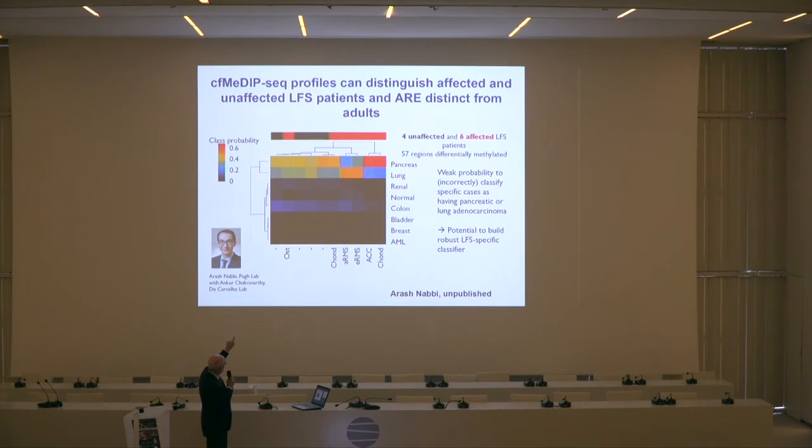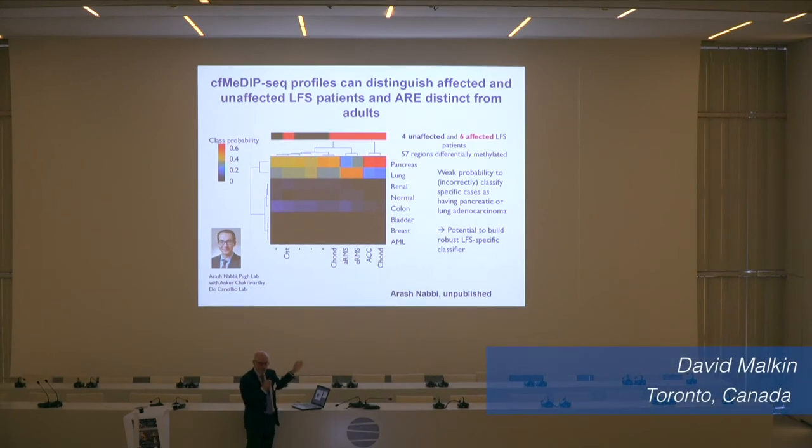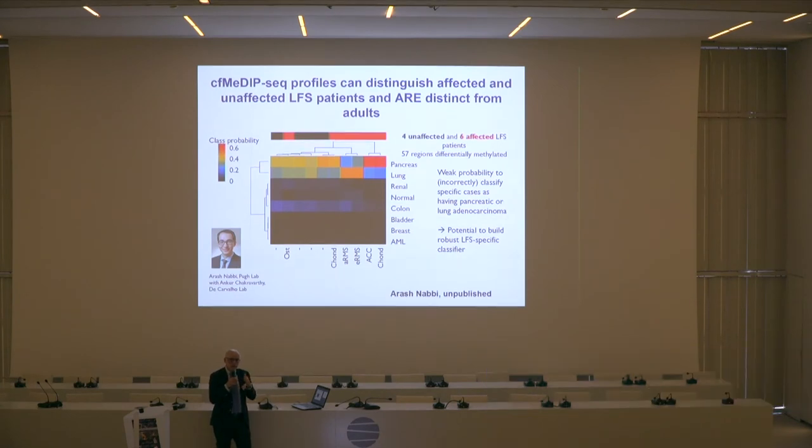All 10 LFS patients, whether they have cancer or not, have a different pattern of methylation that we believe will be predictive of the tumor type they would get. The combination of methylation plus sequencing may narrow our ability for early detection, and we could use that to guide the kind of clinical surveillance to try to find when the tumor actually starts. Instead of every patient getting all the surveillance, you may be able to narrow it down to specific time periods and tumor type.